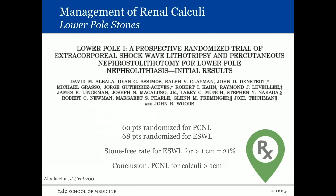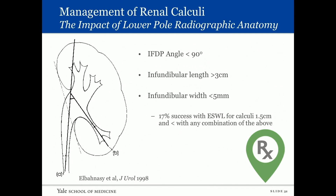Regarding lower pole stones: the lower pole study published by Albala in 2001 was a prospective randomized trial of shockwave versus perc for lower pole stones. They randomized 60 patients to perc and 68 to shockwave. The stone-free rate with shockwave for stones greater than one centimeter was only 21%. So percutaneous nephrostolithotomy for calculi greater than one centimeter is a likely recommendation.